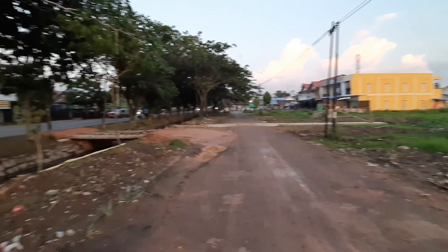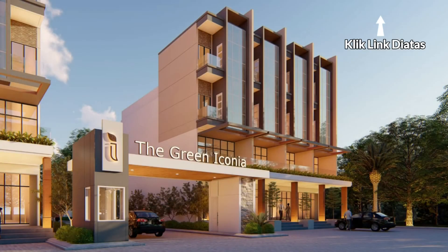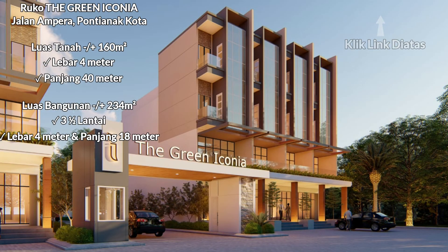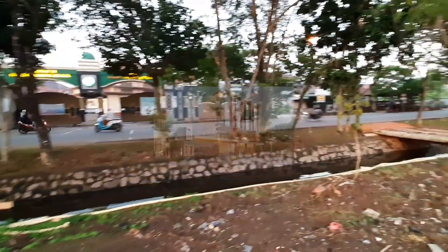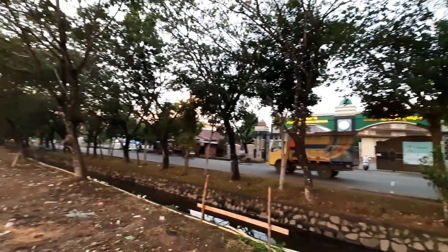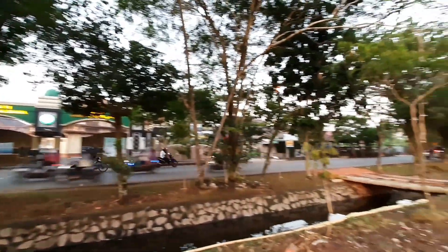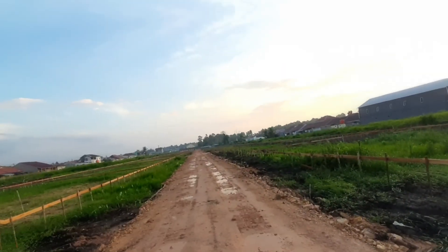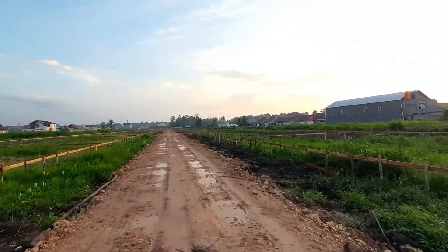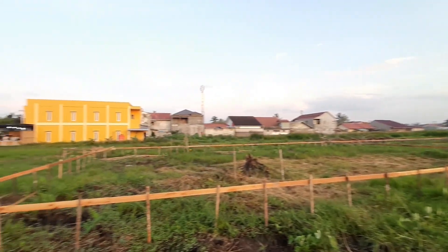Teman-teman, Pinkonia ini akan membangun 8 unit ruko dengan luas tanah 160 meter persegi dengan ukuran 4x40. Bangunannya terdiri dari 3,5 lantai dengan luas bangunan kurang lebih 234 meter persegi. Selain dibangun 8 unit ruko di bagian depan, kita akan membangun perumahan di bagian belakang. Total perumahan yang akan kita bangun ada 56 unit.